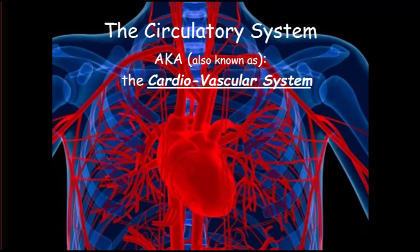Today we're going to take a look at the circulatory system, also known as the cardiovascular system.